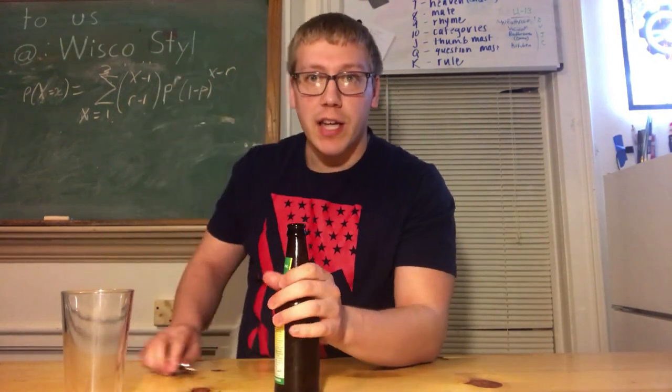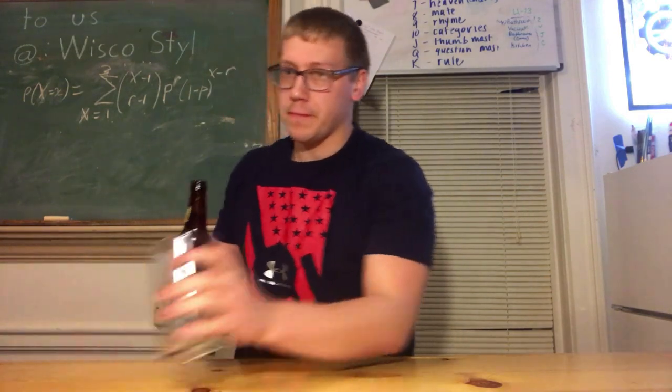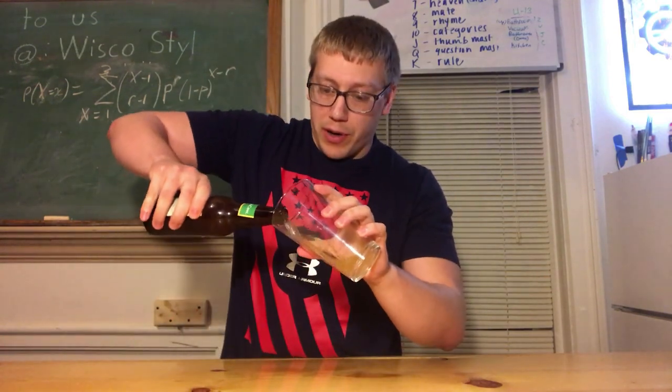Well, let's stop wasting time, let's open this baby up. Unfortunately it is not a twist off, so we're going to have to give her one of those. Let's pour it in the glass here.